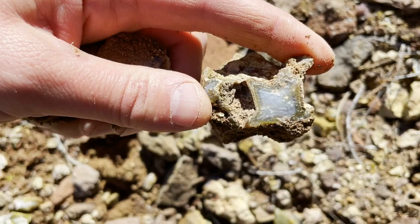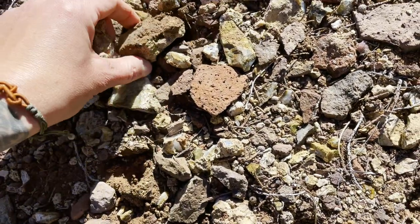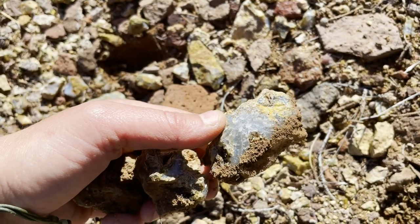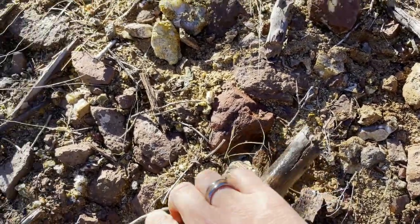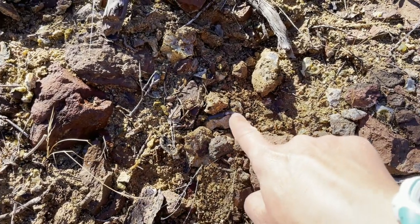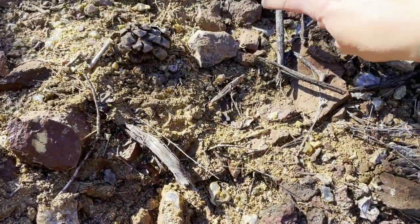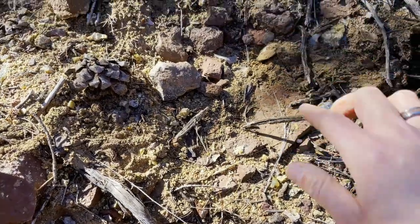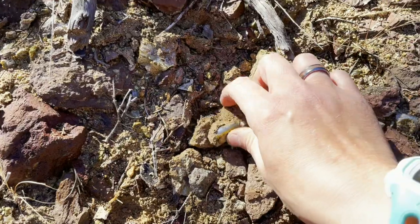Look at the square pattern on that one. You could fill up a bucket in about five minutes here pretty easily. I found another spot here. I think I might do some digging. It looks like there are some pieces still in the ground. It kind of goes up this way and is buried as well, so I don't know if there's a vein here or not. But there's some cool stuff.